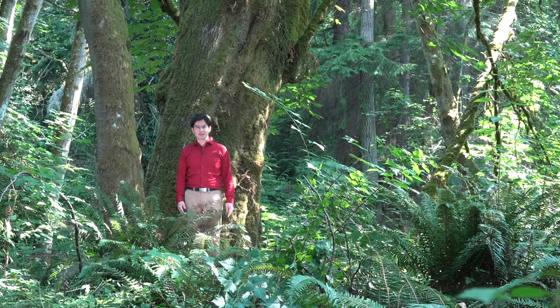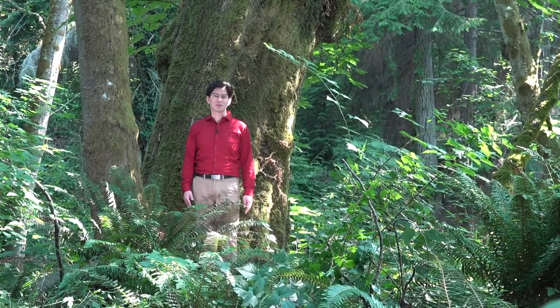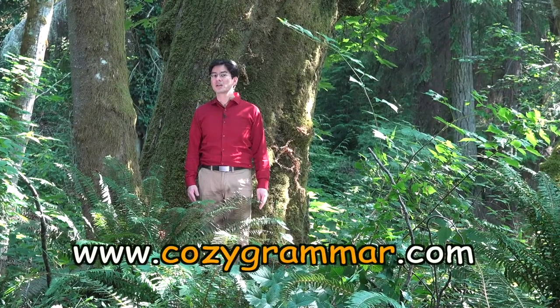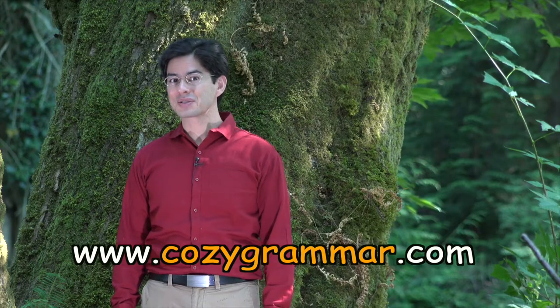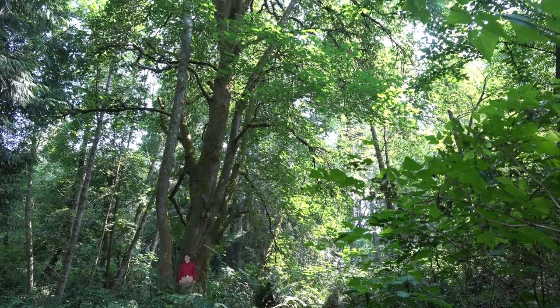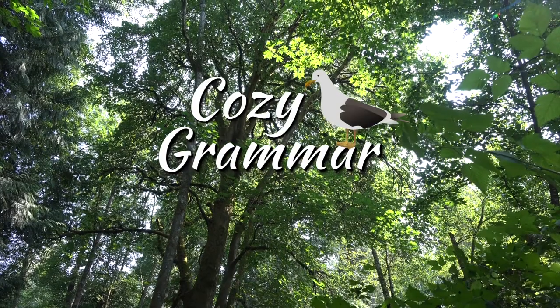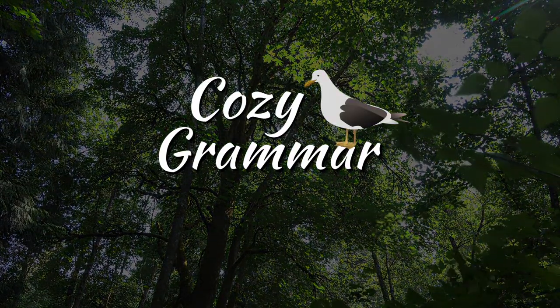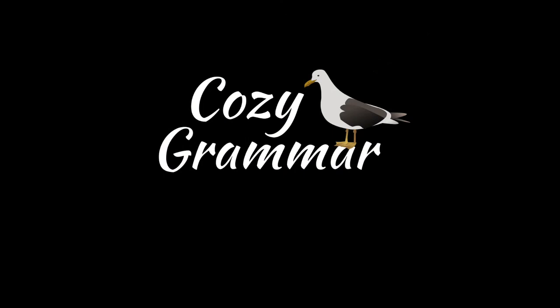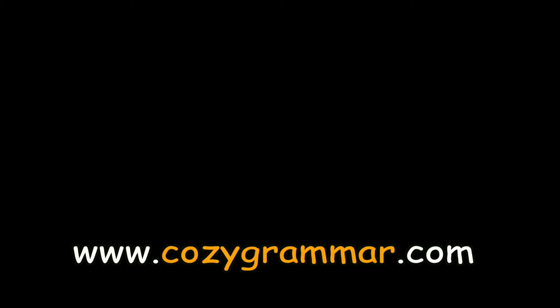If you have any more questions about other confusing terms in grammar, feel free to share them with us in a comment or by sending them to us at our website, cozygrammar.com. We'd be happy to answer them in another Ask Cozy Grammar video.